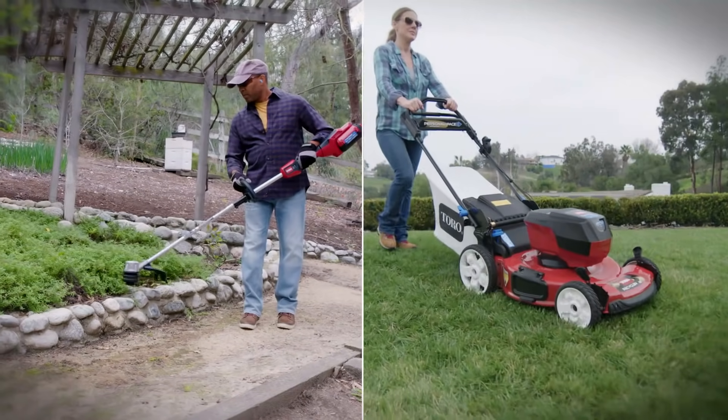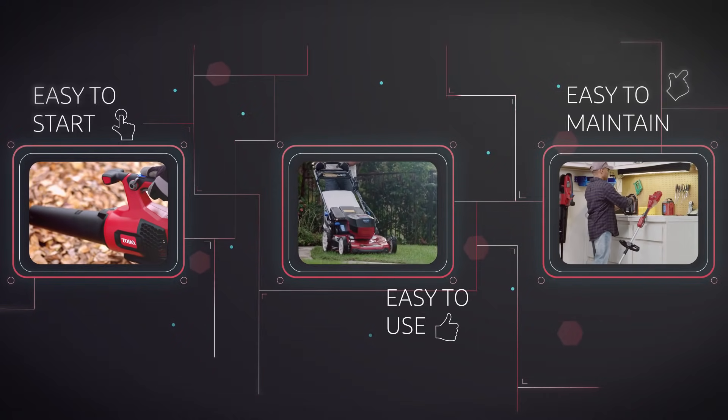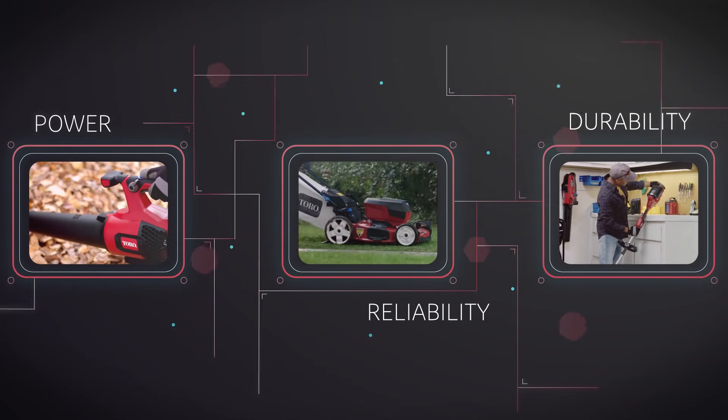One battery, four seasons, zero exhaust emissions. Easy to start, easy to use and easy to maintain. FlexForce products give you power, reliability and durability.